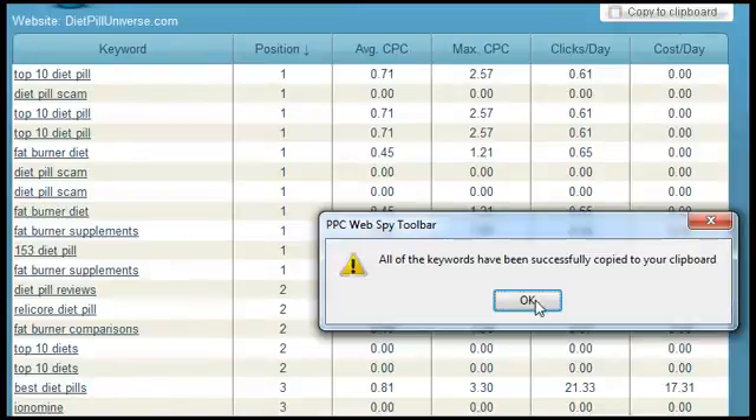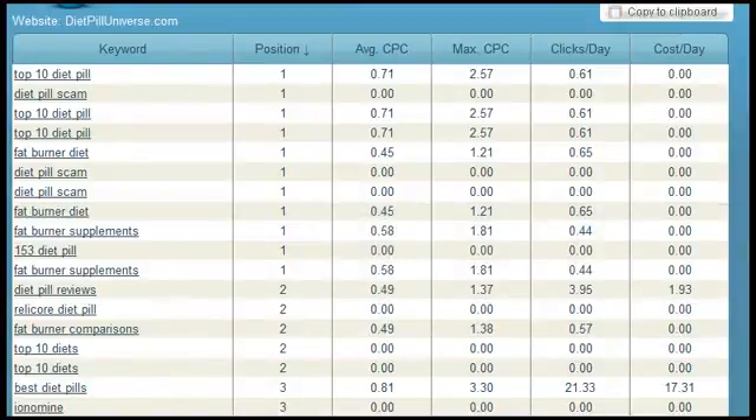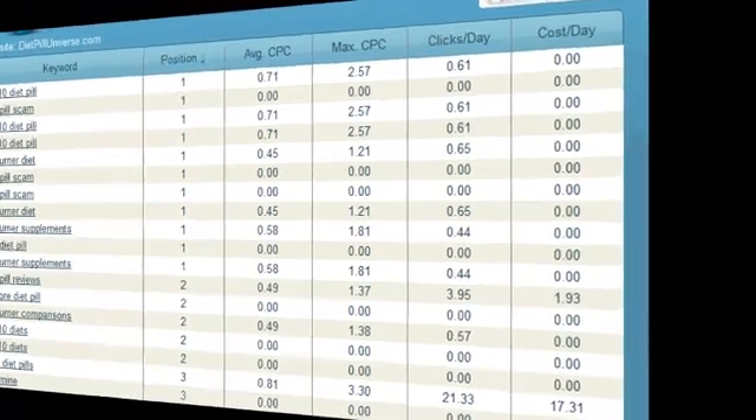The way I use all this competitive information is to model my campaigns after the winning promotions of my competition — and only the winning promotions. How's that for getting your competition to pay for your market education?